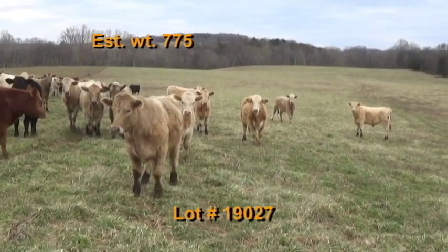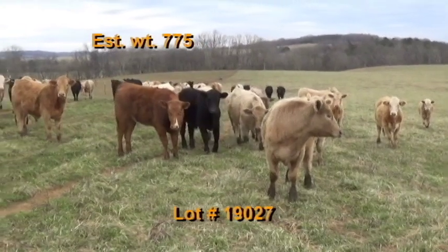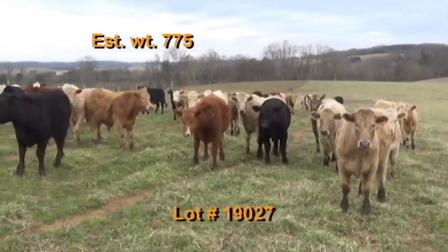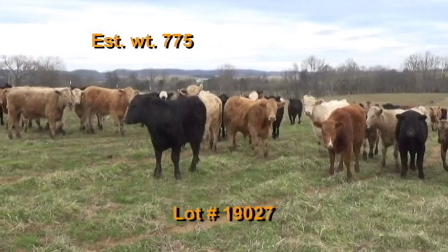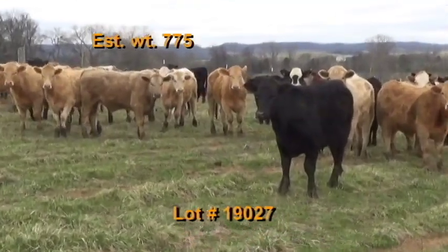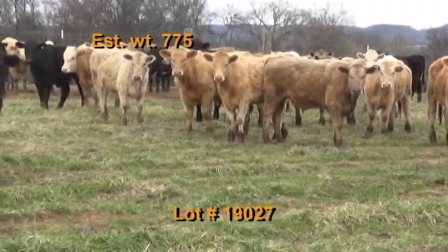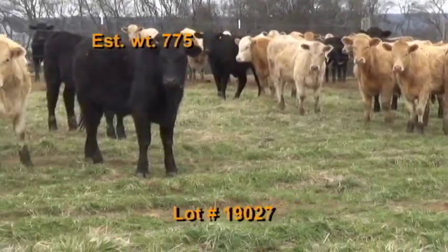Lot number 27 is the Dennis Wenzel consignment, Cornersville, Tennessee — BQA certified. 43 heifers estimated to weigh 775 pounds. Grade 90% number ones and 10% number twos. There are 26 Charolais crosses, 12 black and black baldies, and five red and red baldies. These are home raised out of good Angus and Charolais bulls.